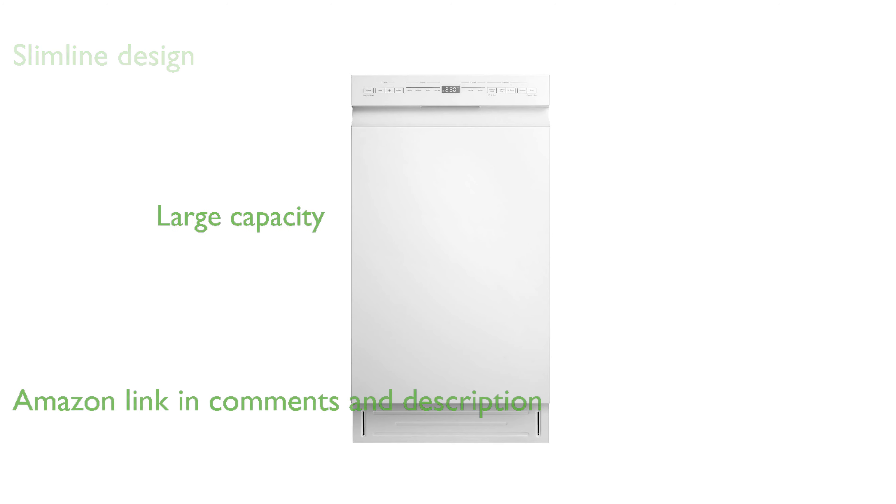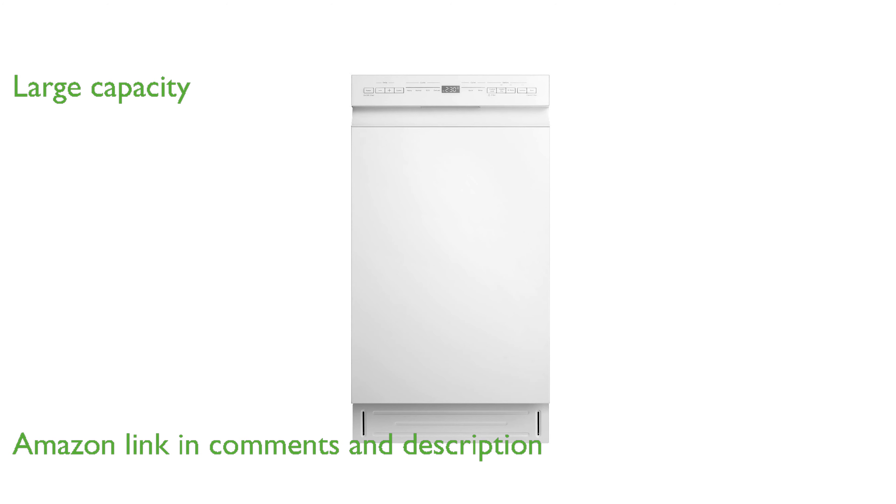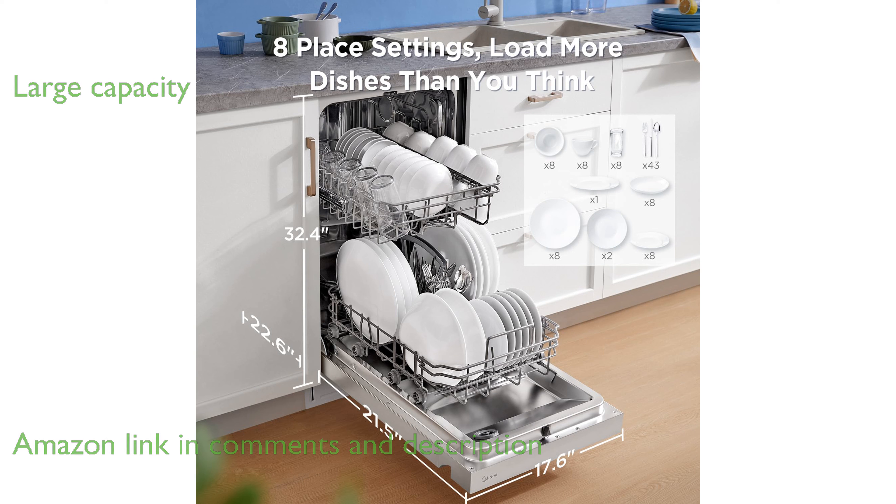The Medea MDF 18A1AWW dishwasher is ideal for small kitchens or apartments due to its slimline design. Despite its compact size, it offers a large capacity of 8-place settings, accommodating all your dishes efficiently.